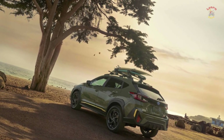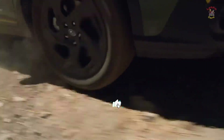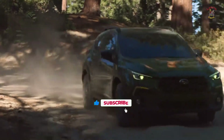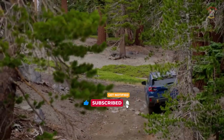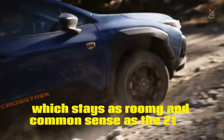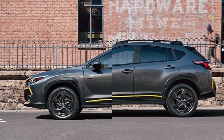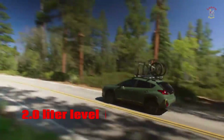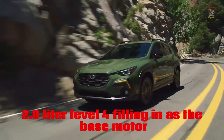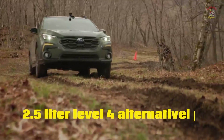That won't change as the Crosstrek enters its cutting-edge form for the 2024 model year. In obvious Subaru style, the Crosstrek's plan advances upon that of its ancestor. Motor choices extend unaltered from 2023, with a 152 HP 2.0-liter flat-4 filling in as the base motor and a 182 HP 2.5-liter flat-4 alternatively accessible.